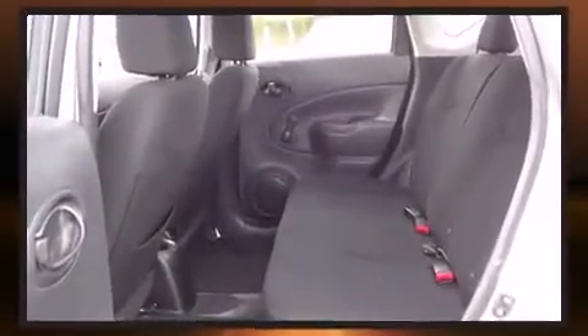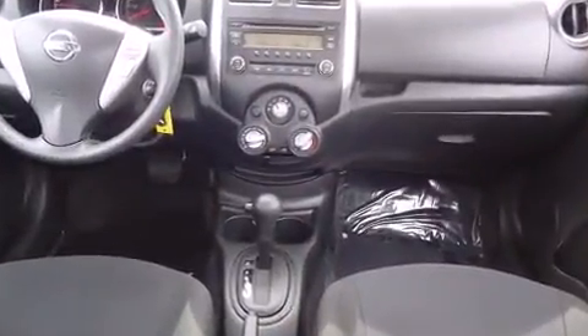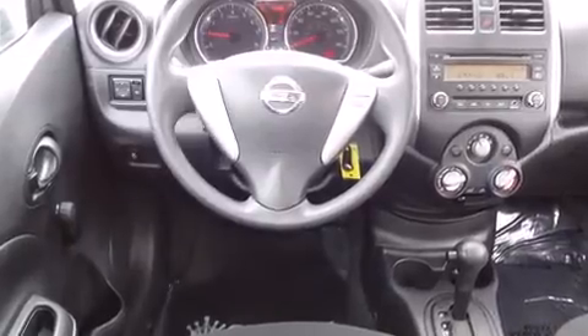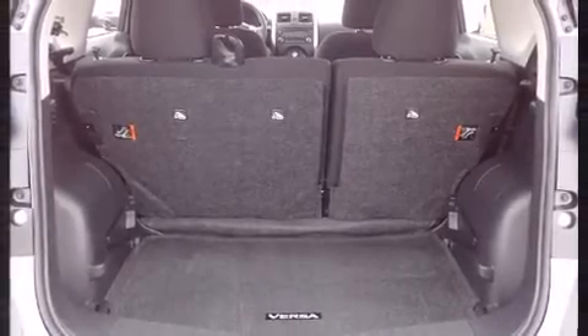It features an automatic transmission, front-wheel drive, and an efficient four-cylinder engine. It distinguishes itself from the competition with features such as a rear window wiper, a trip computer, and much more.